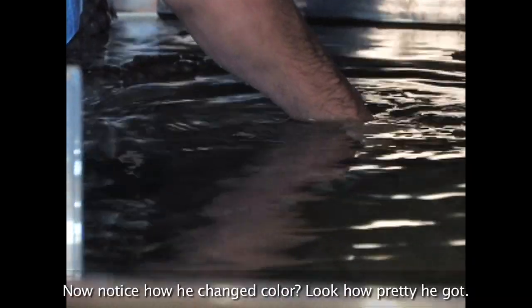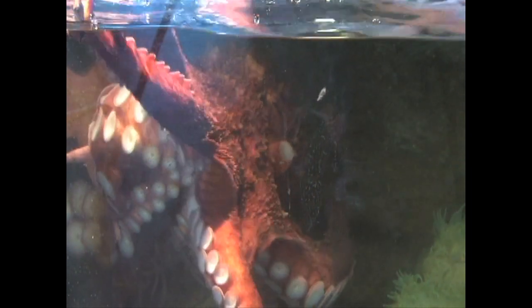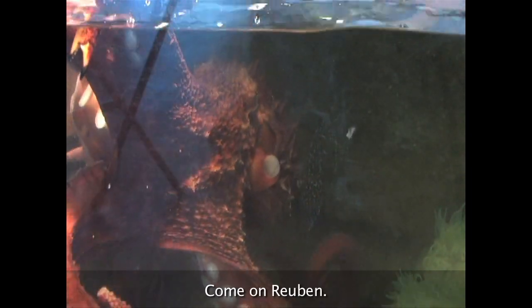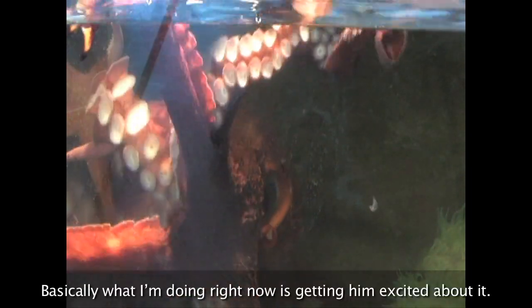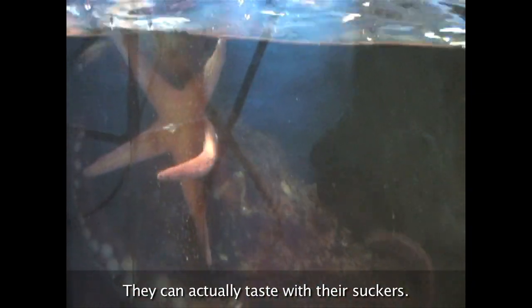I'm gonna feed him. Now notice how he changed color — look how pretty he got. Come on Reuben. Basically what I'm doing right now is getting him excited about it. They can actually taste with their suckers.